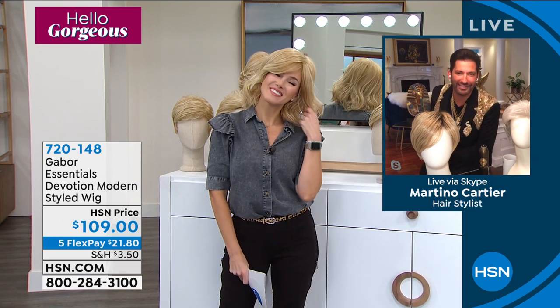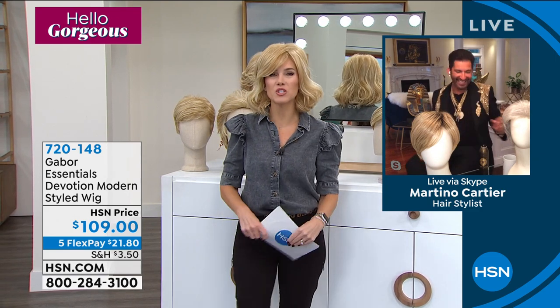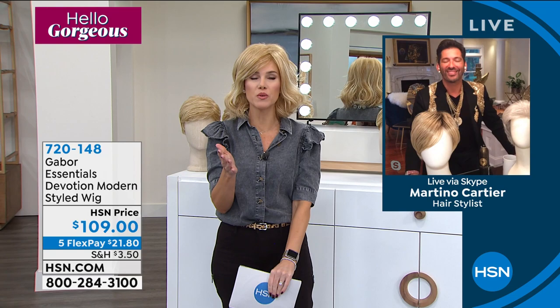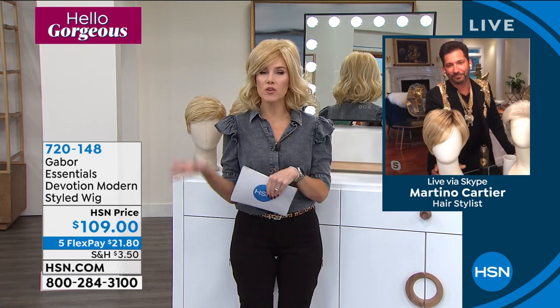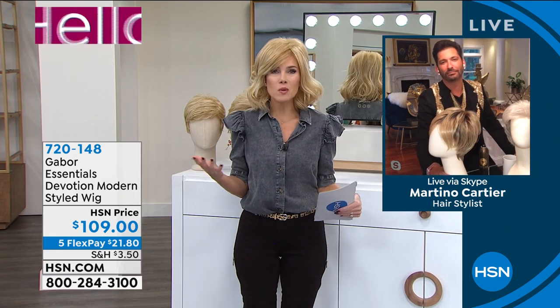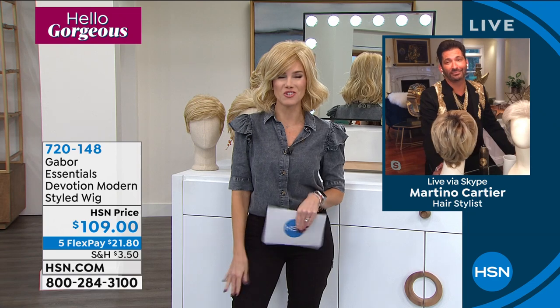Good morning, you look gorgeous — no pun intended. That's why I love doing these shows with you. We get to empower women — women who may be going through something where they're not feeling so great about their existing hair, or maybe just women that like to change their hairstyle the way we change our handbags and our shoes each and every day.